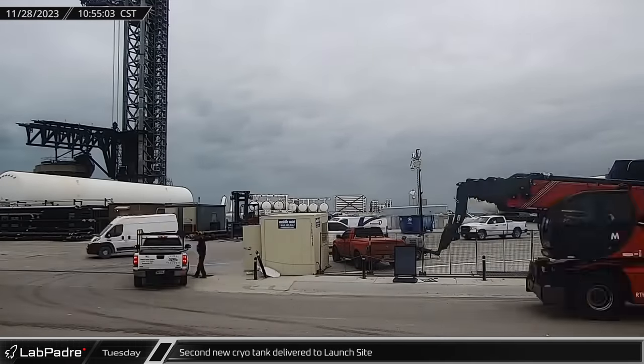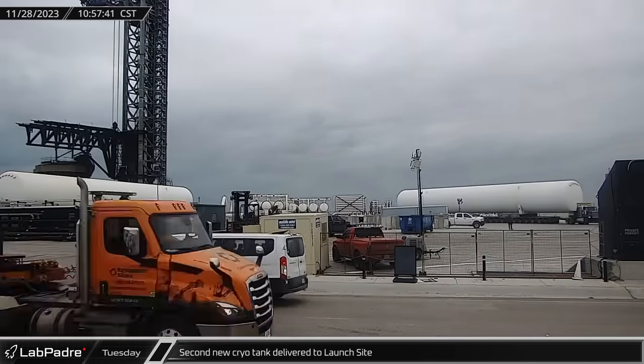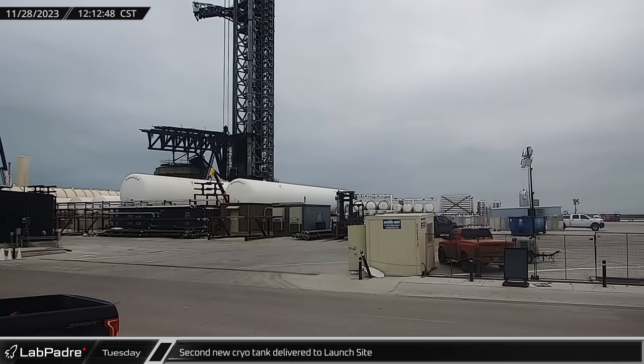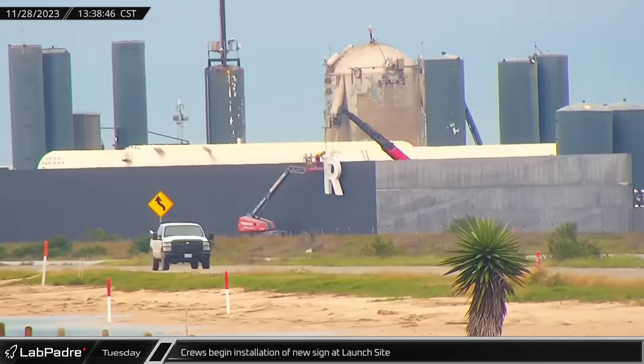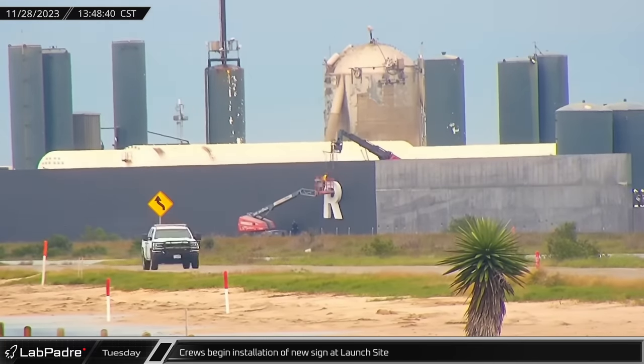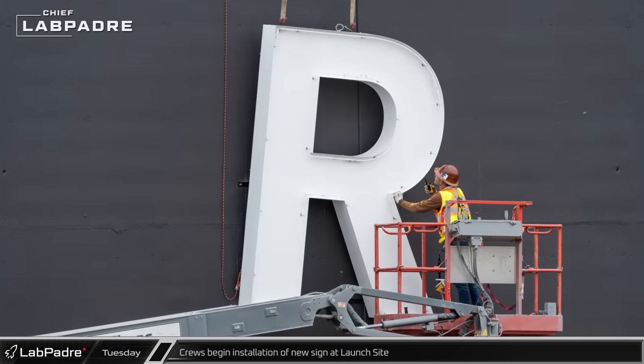A second new cryo tank was delivered to the launch site. A couple of hours later, it was parked next to the first tank on the concrete support stands. Crews began installing the new sign in the afternoon, hanging each letter over the curved painted concrete wall near Highway 4.